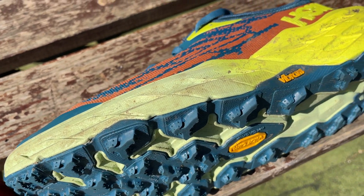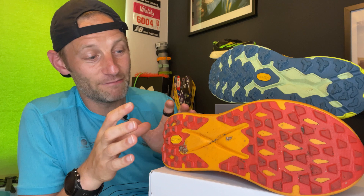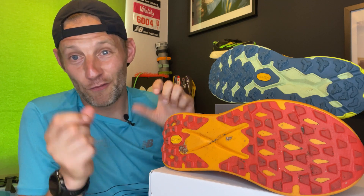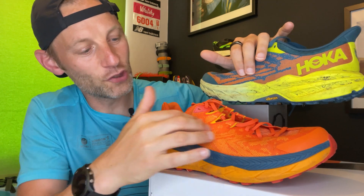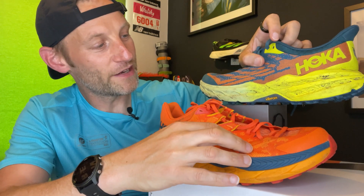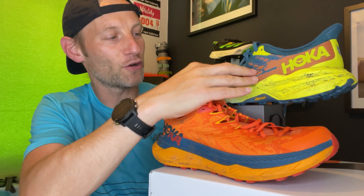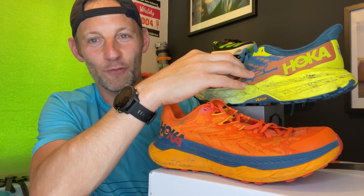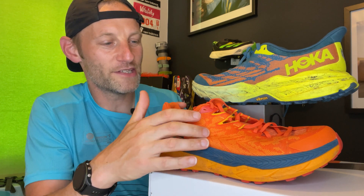The shallower lugs on the Tecton X are maybe there because you're trading a little bit of grip for faster movement over terrain — which is kind of what the Tecton is for. It might also mean it's a little bit better when going from tarmac to trail where you don't need as much grip on the roads. When it comes to the uppers, they're very similar — you've got dual-layer jacquard mesh on both. If anything, the Tecton X feels a little bit more coated, while the Speedgoat 5 is a little softer and more flexible. That's maybe because you want softer comfort over longer miles in the Speedgoat 5, which I think is what Hoka is aiming at.